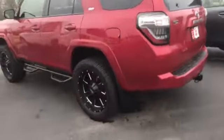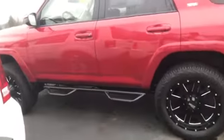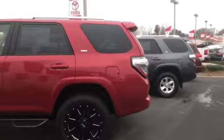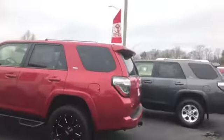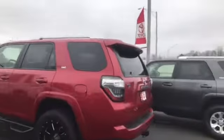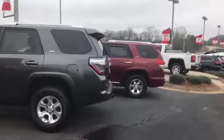The biggest difference between that one and this one is that, as you can see, it has the metal tires, the running boards, and it has a lift kit on it. That was done before we — well, when it was traded in it was like that. Beautiful — three FourRunners that we have.